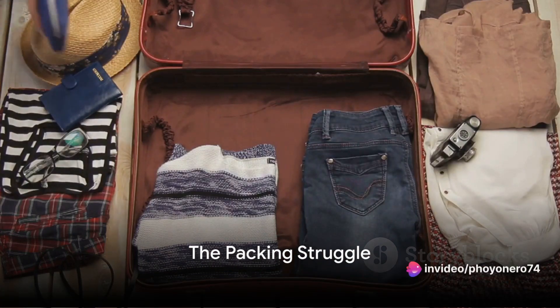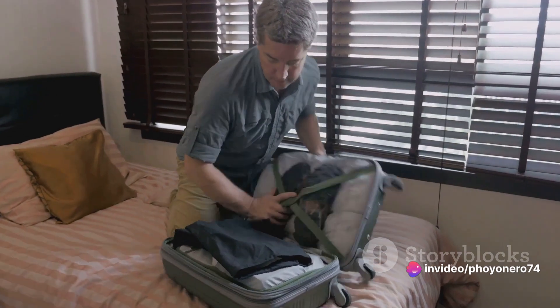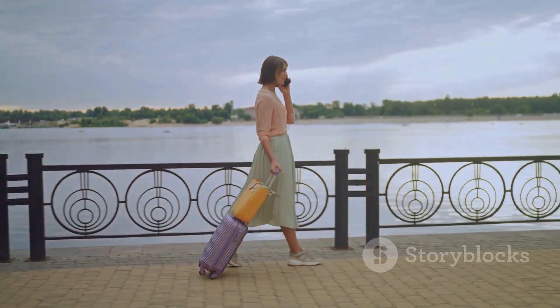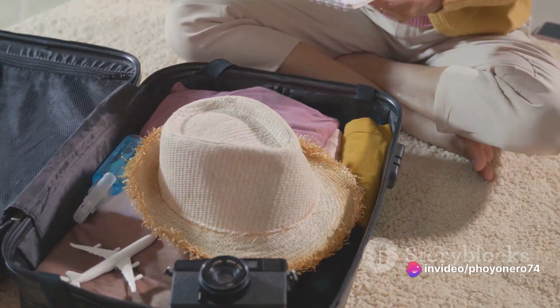Ever struggled with packing for a trip? It's a common headache, isn't it? Overpacking, forgetting the essentials, or simply battling with limited luggage space — these challenges can turn even the calmest traveler into a bundle of nerves. Well, worry not, because we have compiled five top tips to help you pack like a pro.